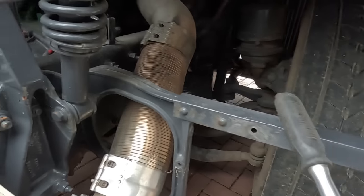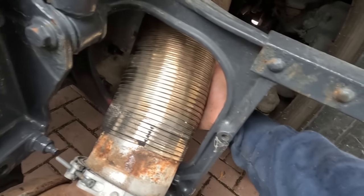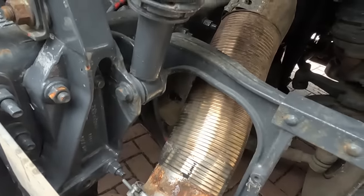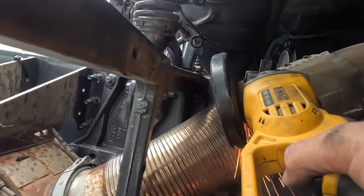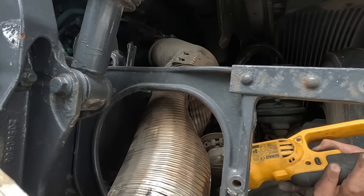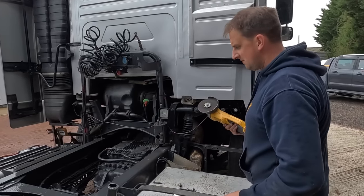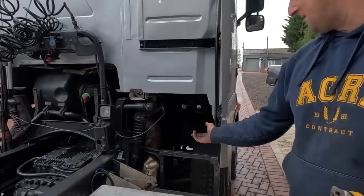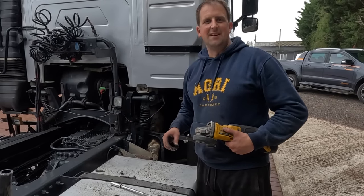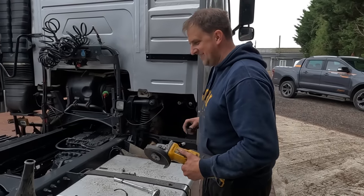Now Tim needs to remove a bracket but the exhaust goes straight through the middle of it - quite a predicament. He wonders how it went on originally. Josh suggests it probably went in through the stacks. Tim was hitting it with a hammer trying to get it off.